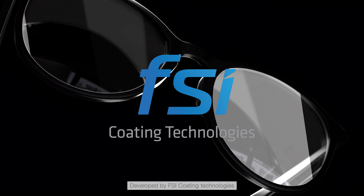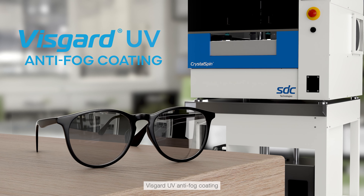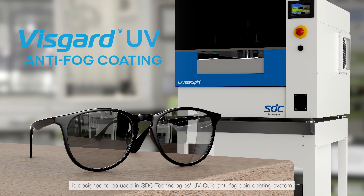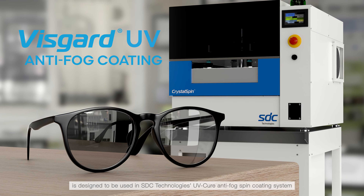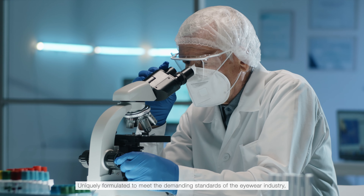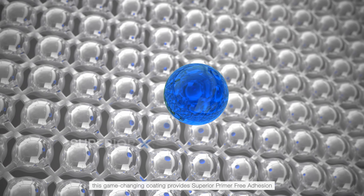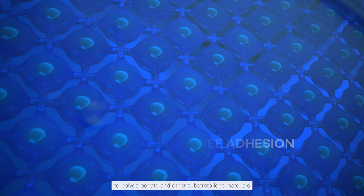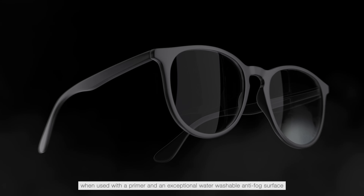Developed by FSI Coating Technologies, VisGuard UV Anti-Fog Coating is designed to be used in SDC Technologies' UV-Cure Anti-Fog Spin Coating System. Uniquely formulated to meet the demanding standards of the eyewear industry, this game-changing coating provides superior primer-free adhesion to polycarbonate and other substrate lens materials when used with a primer.